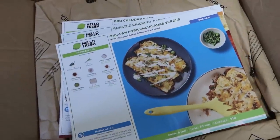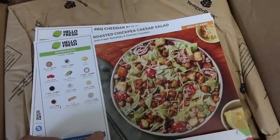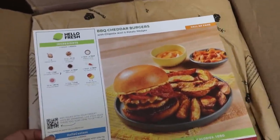What do we got? One pan pork enchiladas! Oh man, this might be dinner tonight! Roasted chickpea Caesar salad! That looks amazing! Barbecue cheddar burgers! Oh my gosh! This can be a hard decision!